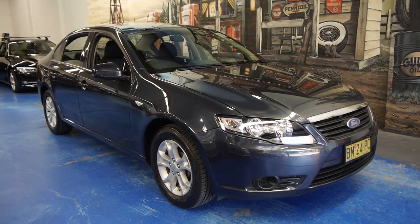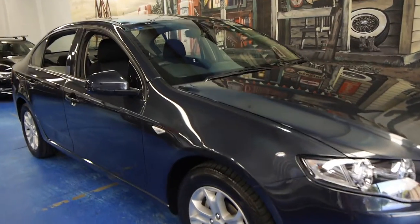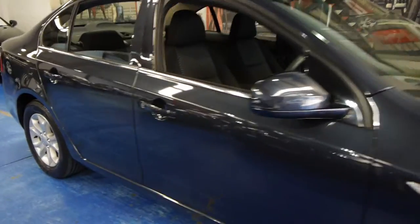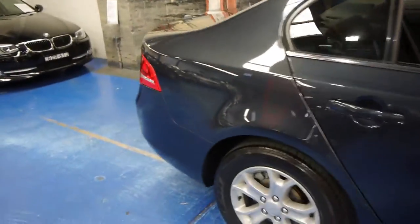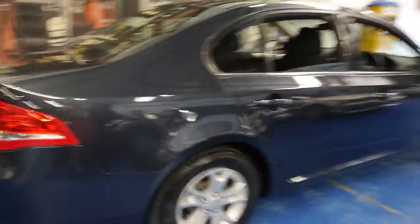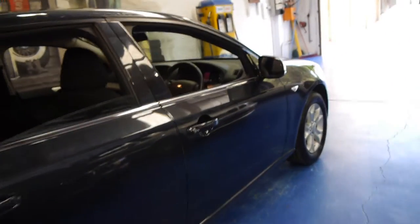Hi and welcome to the Old Timer Centre. My name is Philip Tarrant and today we have for you a 2011 Ford Falcon. It's the LPI, which basically means it came from Ford with LPG. This particular car is dark grey in colour with the five-spoke Ford alloy wheels.